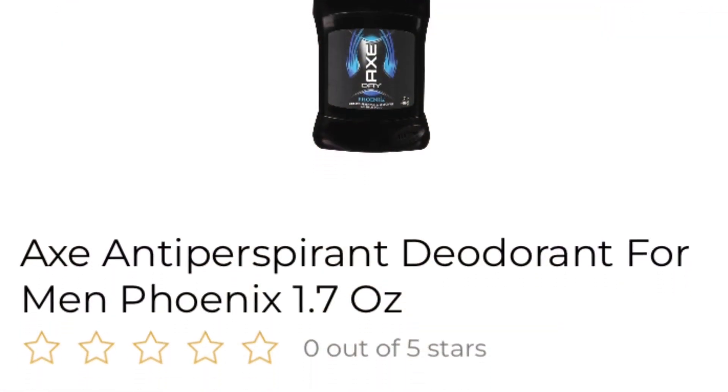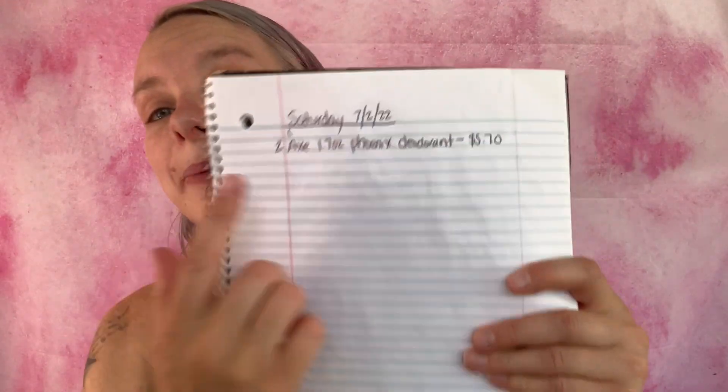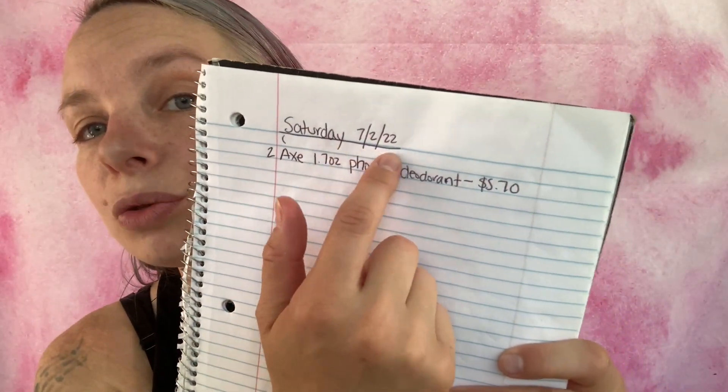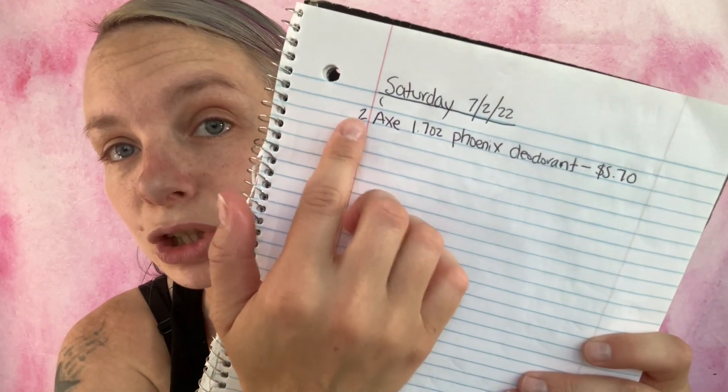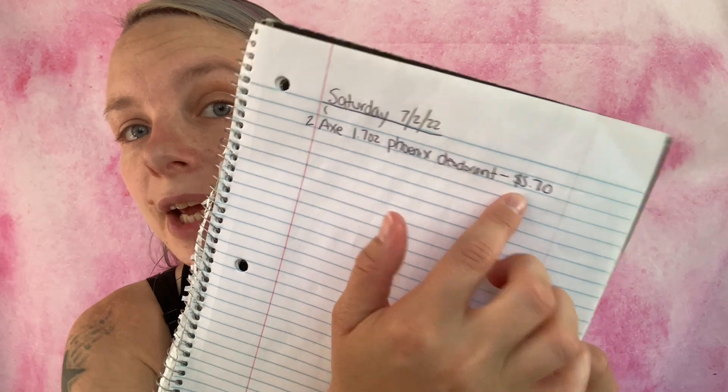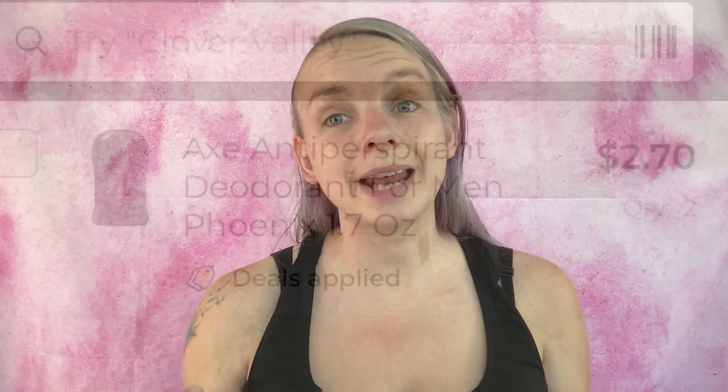The second coupon is save one dollar on any one Axe stick deodorant or body spray. What I'm going to be getting is two Axe antiperspirant deodorants for men in the Phoenix scent — they are 1.7 ounces and $2.85 each. I have them on my paper list: two Axe 1.7 oz Phoenix deodorants, $5.70 altogether. Adding to my in-app list, we are at $2.86.